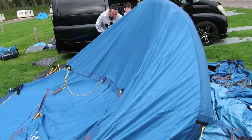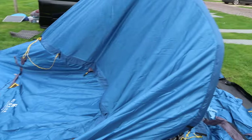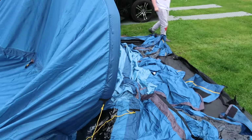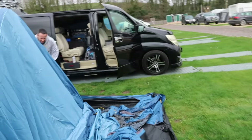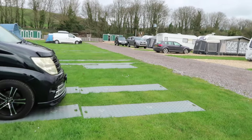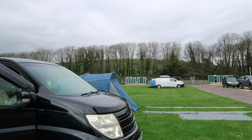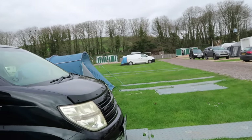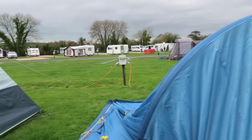We'll come back to you when we've got this up and got our setup all done. We've even got a toilet tent now. So we are at Portesham Dairy Farm.